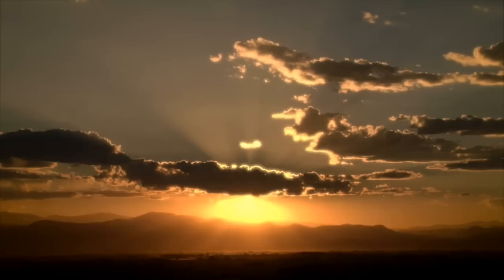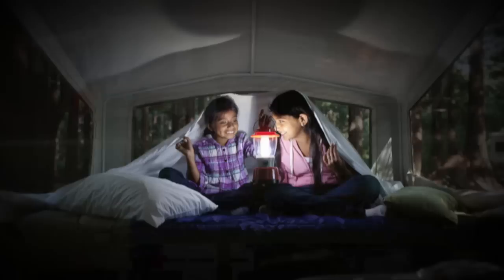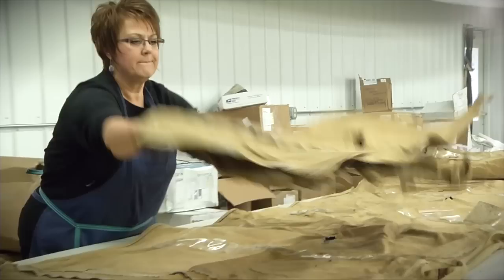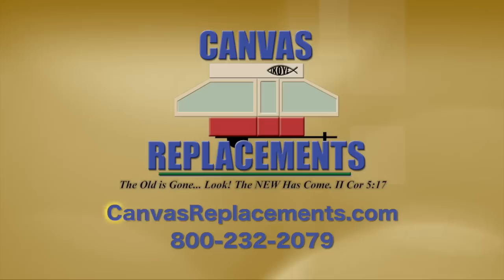Is it now the perfect time to turn your old pop-up tent trailer from looking like this to looking like this? Treat yourself and your family to a bug-free camping season with a new tent canvas from Canvas Replacements. To learn more or to order a new canvas, visit CanvasReplacements.com or call 800-232-2079.